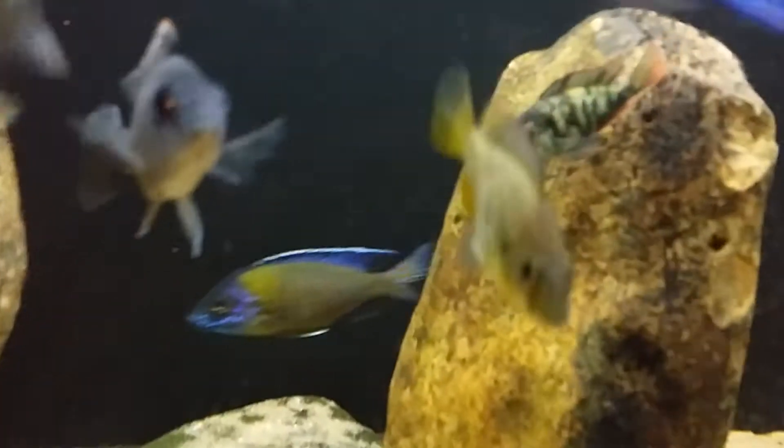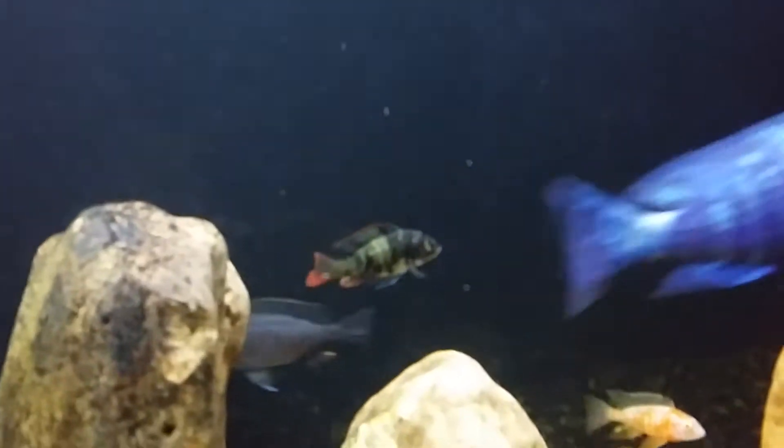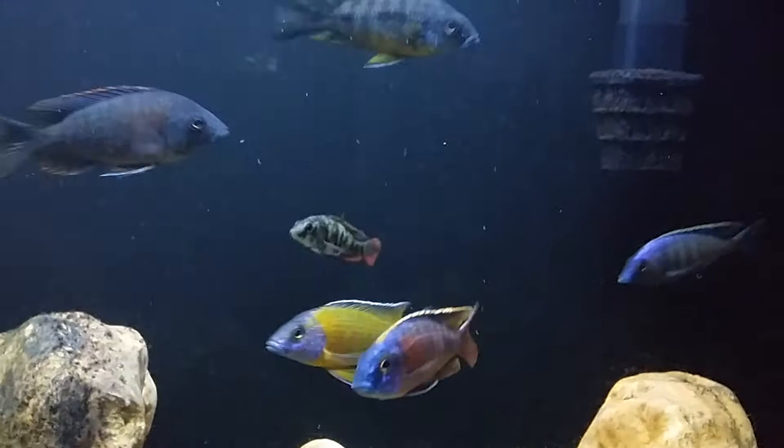I got some Placido Chromis Comagenio. These guys, I got them just fry and I grew them out. They're already coloring up because they're that small and they're actually bullying around the big guys. So that's pretty cool about them.